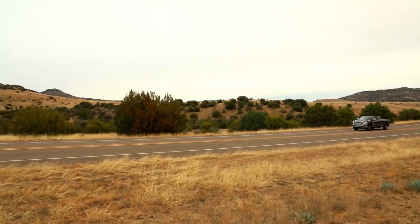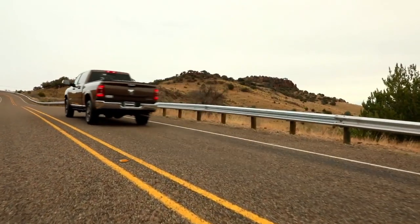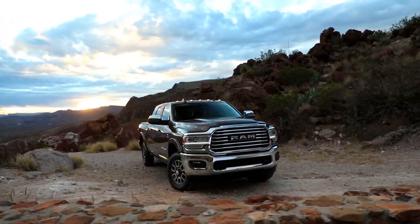The Ram 2500 is outfitted with exterior features designed to help you bring along all the tools and equipment you need. Serious hauling requires some heavy-duty hardware, and Ram knows it.